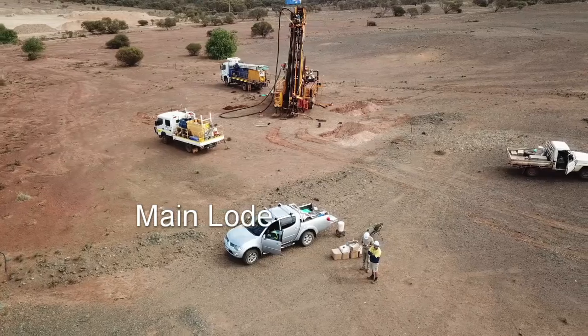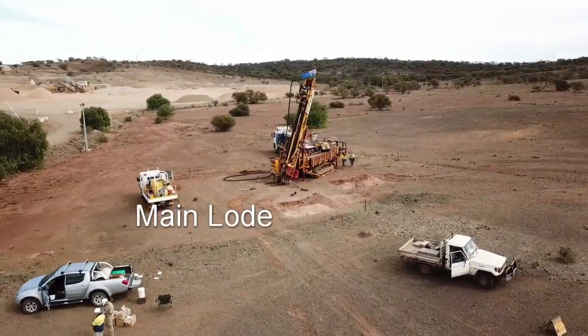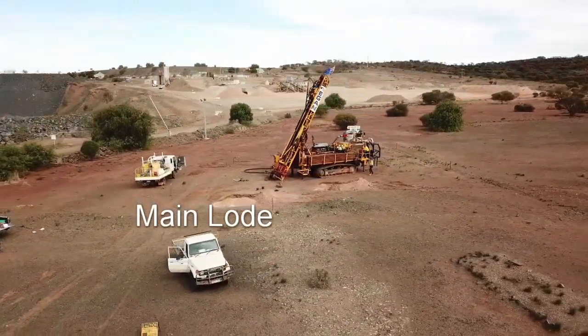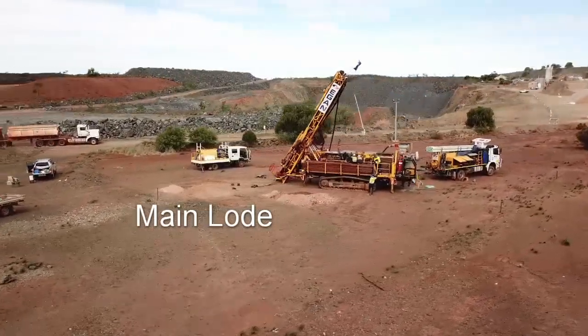We've just driven up here to main load where our drill rig is working. First of all, had a good look at the rig with Egan — well done to Egan Drilling. It's a pretty smart outfit and we're pretty happy with their safety procedures and so forth.